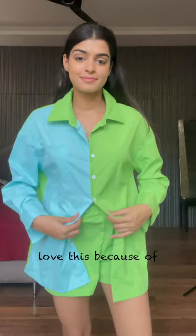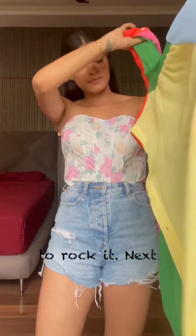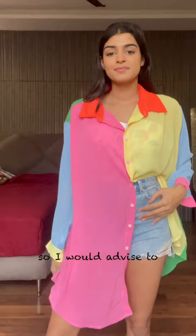It's perfect for summer or just an airport look when you want to rock it. Next outfit is this flowy multicolored shirt dress — it's a little transparent so I would advise to wear something underneath, but it's an absolute keep.